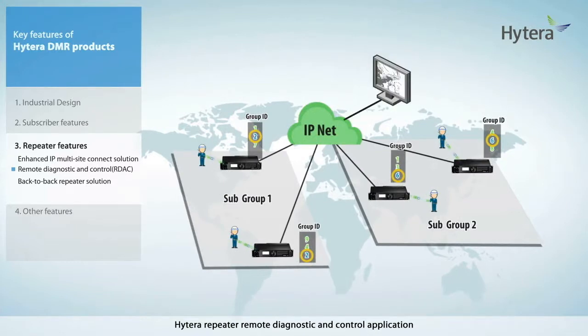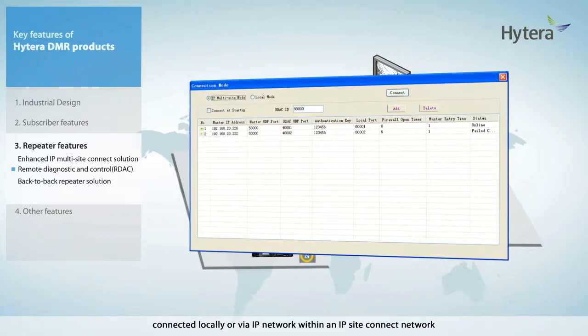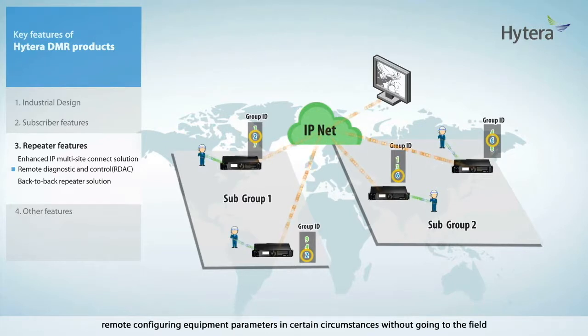Hytera Repeater Diagnostic and Control application, namely RDAC, allows the operator to monitor and control Hytera DMR repeaters connected locally or via IP network within an IP site connect network. RDAC provides the operator with great convenience such as monitoring and managing the system wherever you are, allowing quick response to any problem in the repeater network, and remotely configuring equipment parameters in certain circumstances without going to the field.